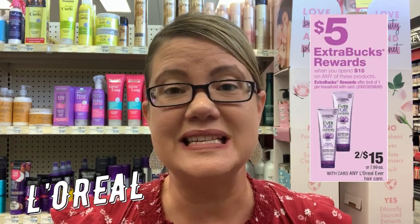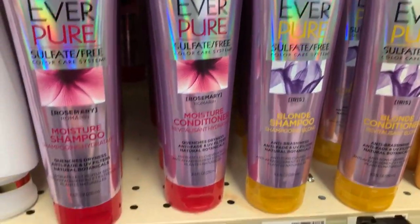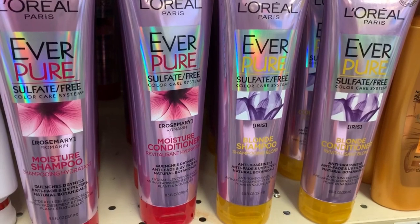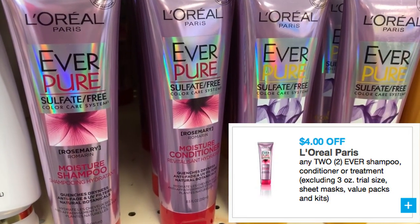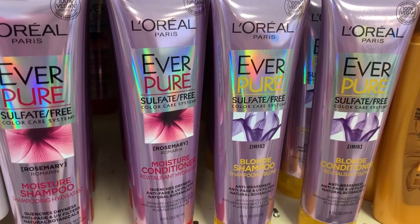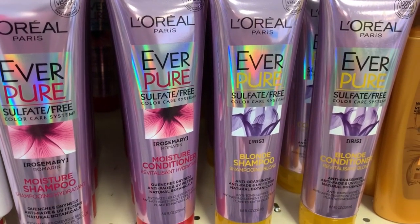If you like L'Oreal Everpure, there's a really great deal: spend $15, get a $5 ExtraBuck. We have a printable coupon to use, and if you have a $3 off $12 haircare CRT, it's going to be awesome. These are regularly $8.29 but on sale two for $15. Use the $4 off two printable coupon to bring them to $11, then get back the $5 ExtraBuck for a final cost of $6 for both, or $3 each. With the $3 off $12 haircare CRT, you'll pay $3 for both, or just $1.50 each.